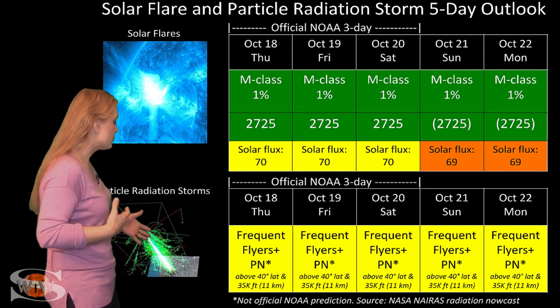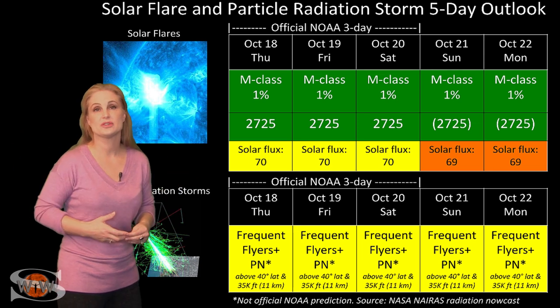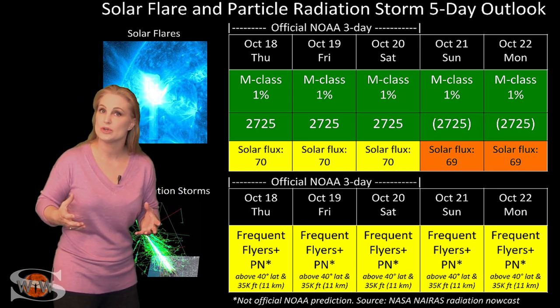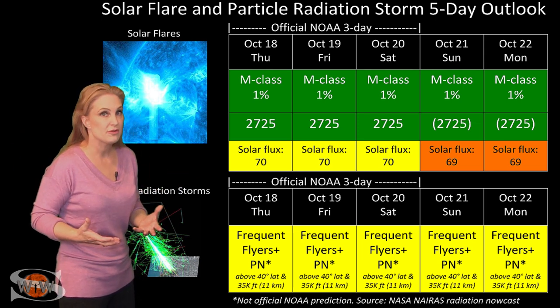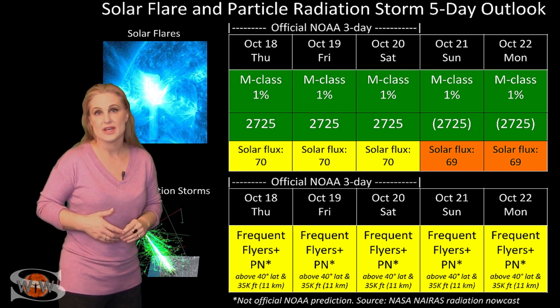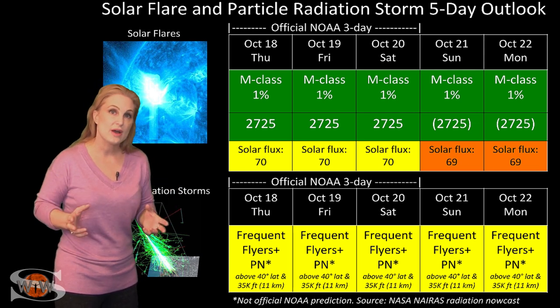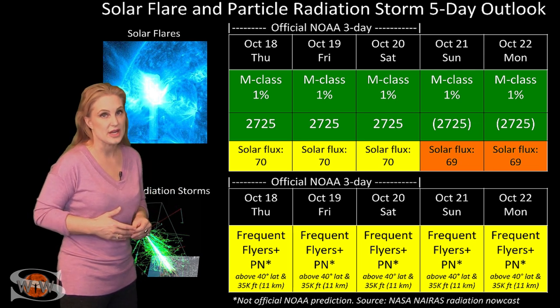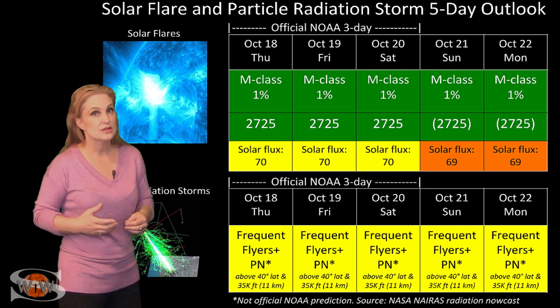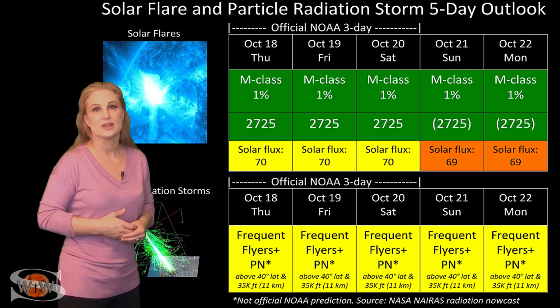Because we are so close to solar minimum, we are dealing with a higher penetration of cosmic rays than normal. Frequent flyers — including air crew flying over 800 hours annually at high latitudes and high altitudes — are now in the marginal range for radiation dose, and this includes prenatal passengers. Please take this into consideration in your flight plans.